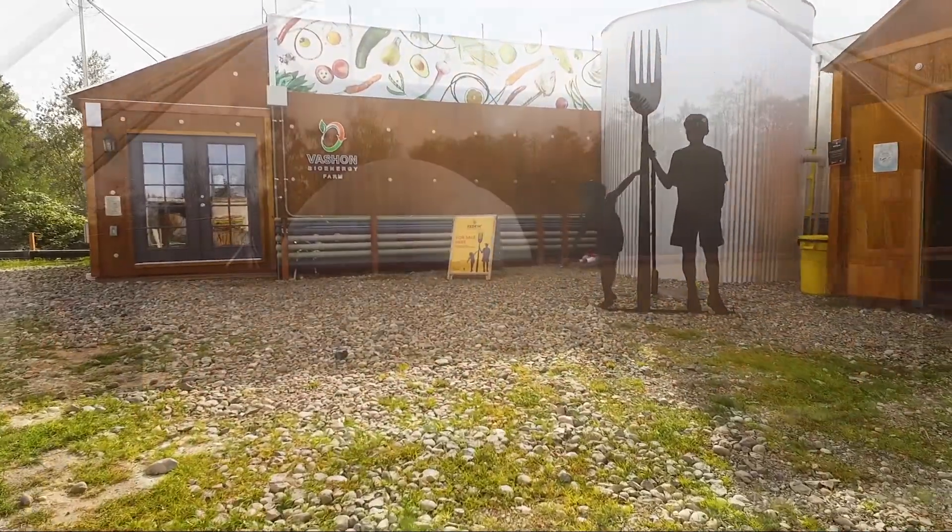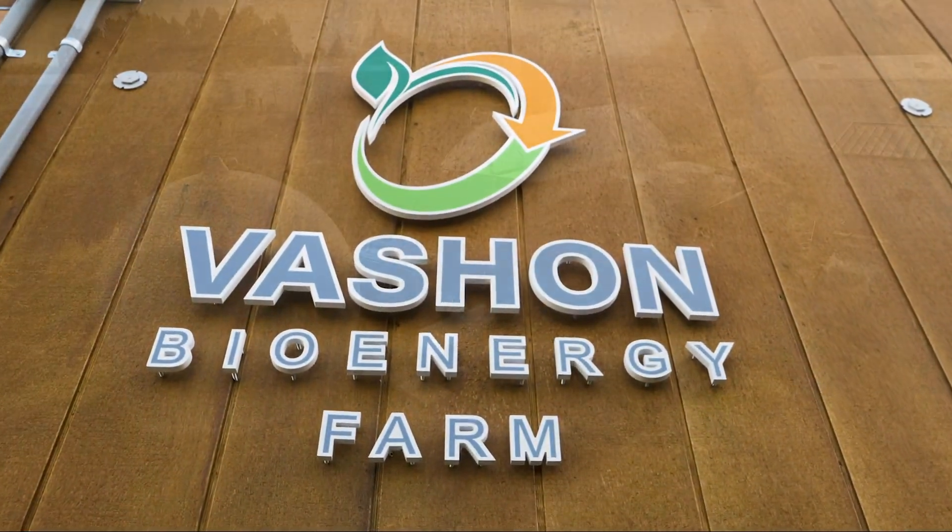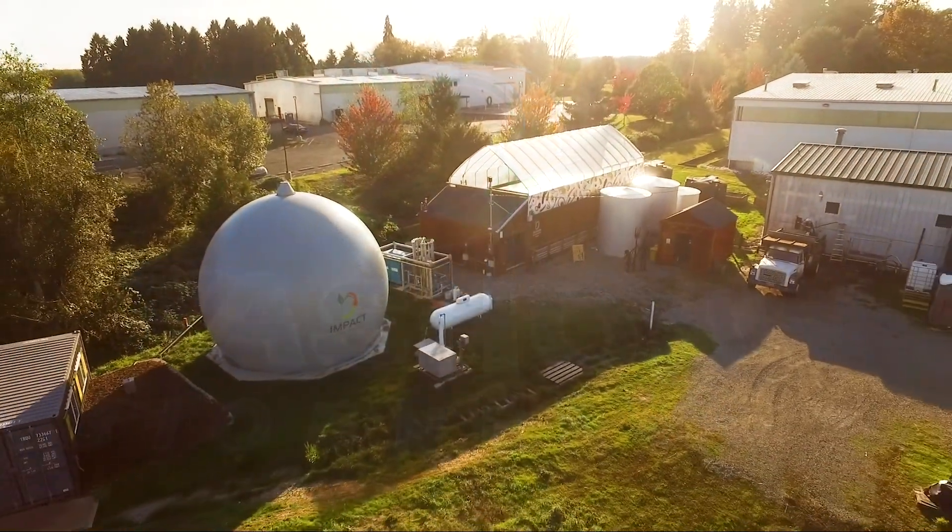Zero waste, clean energy, and growing healthy food and economies are universal aspirations. The Nautilus can make these aspirations reality.